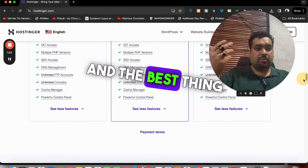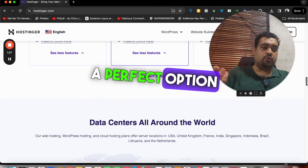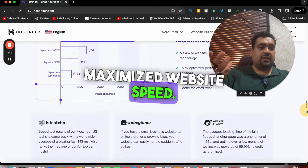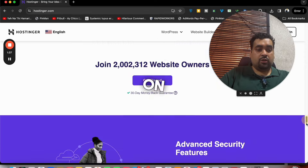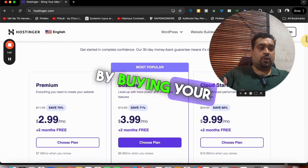The best thing is that Hostinger has data centers all around the world, which makes it a perfect option. They also provide maximized website speed. Currently more than 2 million people are using Hostinger as their primary hosting company, which makes it the perfect option to buy now.